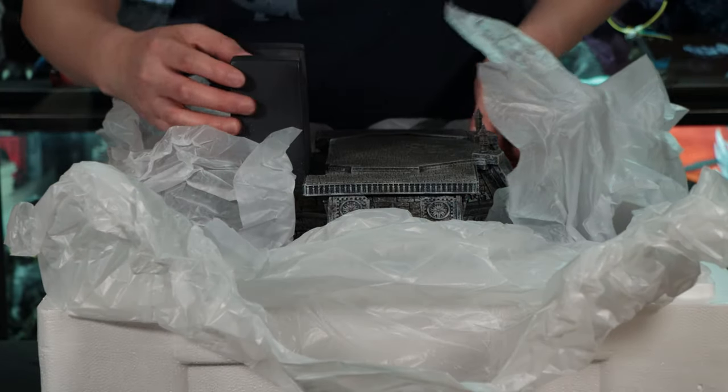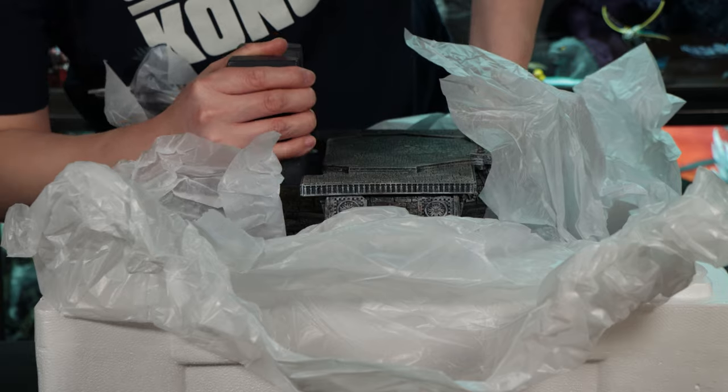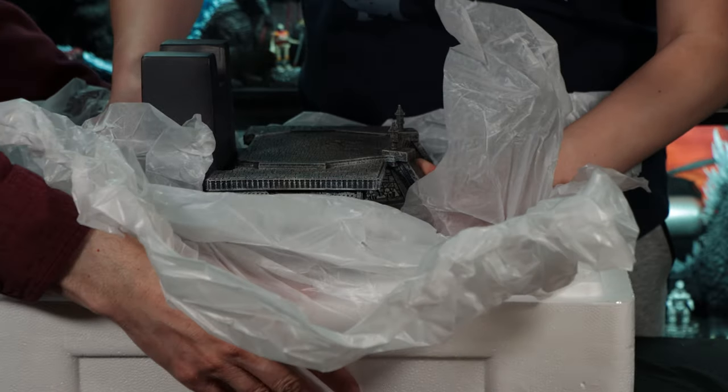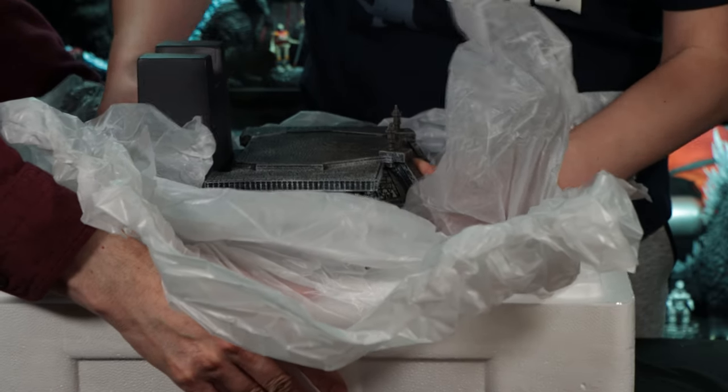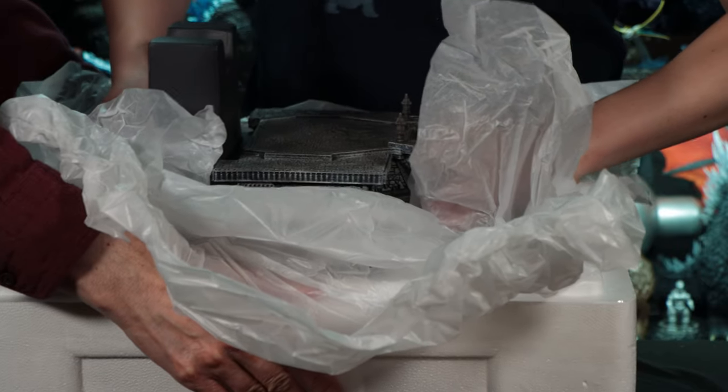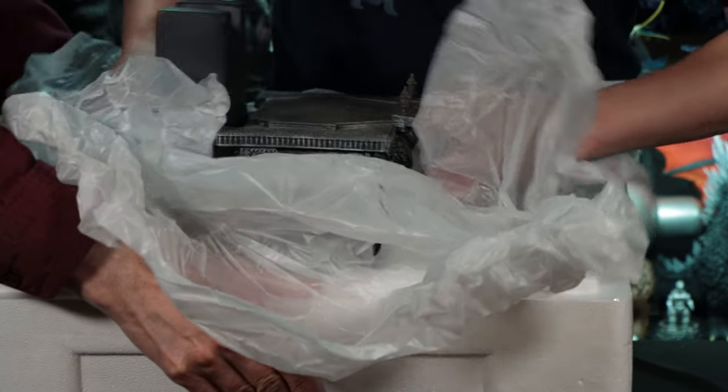It's nicely wrapped with some sort of paper. It was very snug, so I had to help out — you should have two people working on this. It's better than one person. It's nice and snug tight, which is great — it's nice and protected.